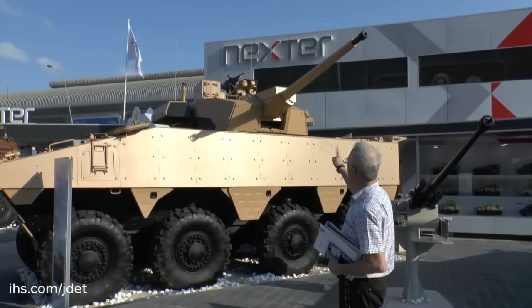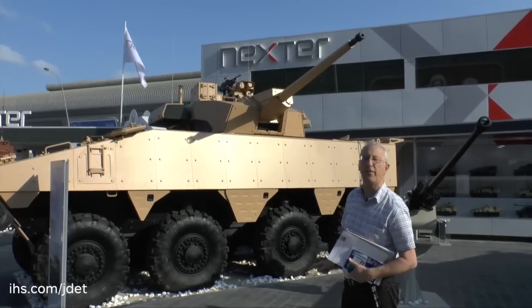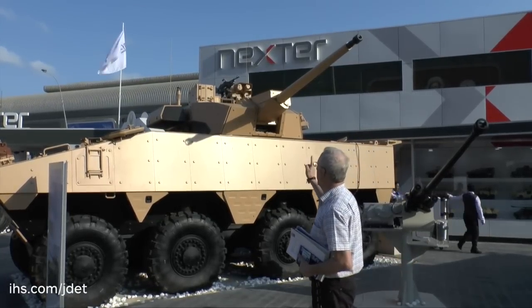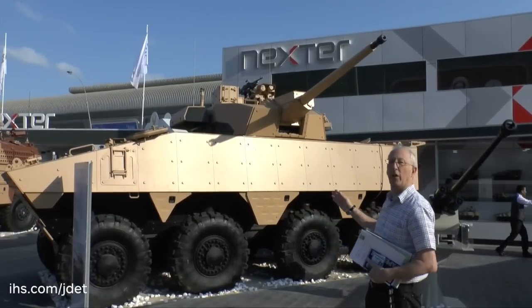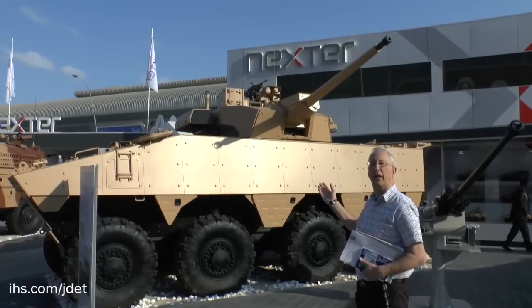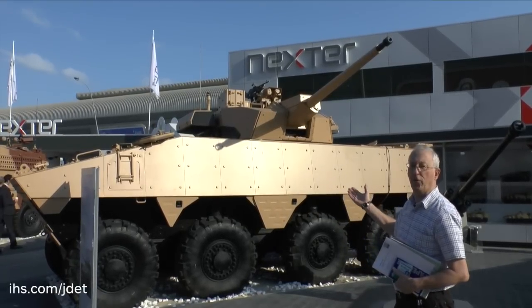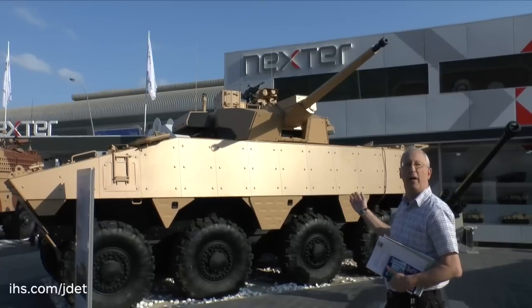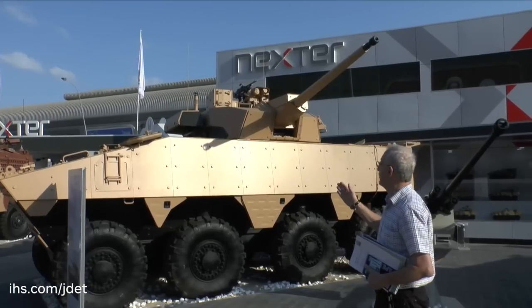As you can see, it is a 40mm cannon. Mounted on the roof is a 7.62 remote-controlled machine gun, and on either side there is a pod for missiles. Those missiles would depend on the end-user. For example, the French version will probably have a long-range NBDA missile, but other countries may well operate other missile systems.